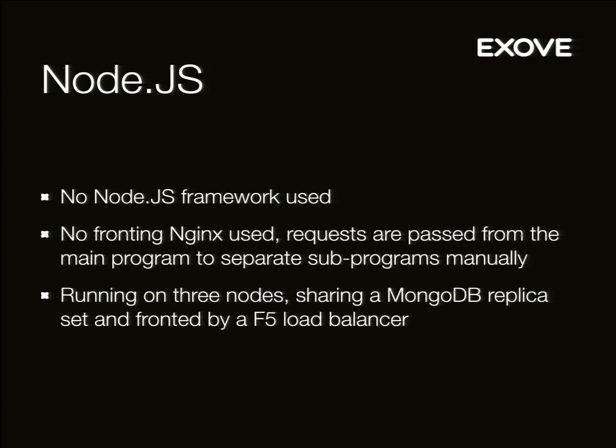It handles requests by process signaling, using sub-programs which are separate so that we don't kill other programs if something fails. We're probably going to put Nginx in front at some point — we were supposed to test it last week but didn't have time. If you have any experience in how much slower Node.js is with Nginx up front, I would be really interested in hearing that. Currently the setup is running on three nodes. They share a MongoDB replica set across those three nodes, fronted by an F5 load balancer. The three nodes each have about eight CPUs and 32 gigs of RAM.